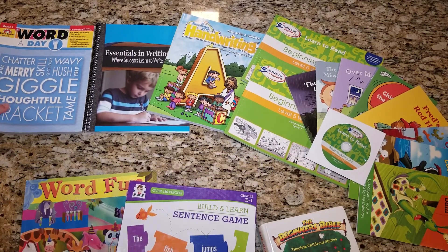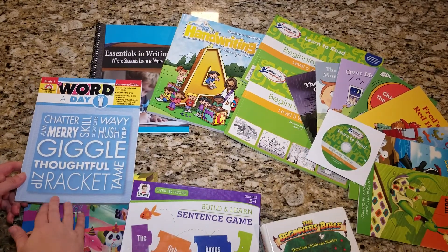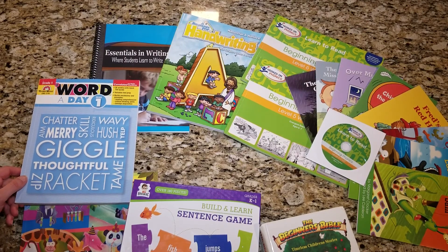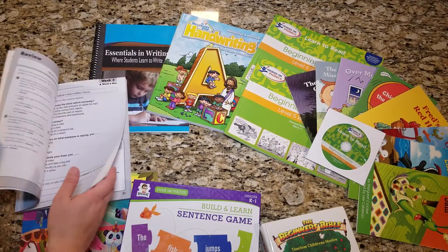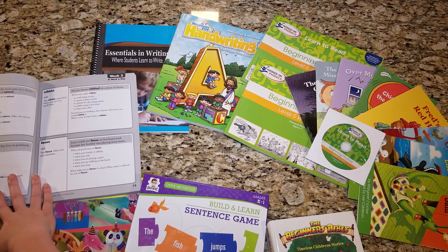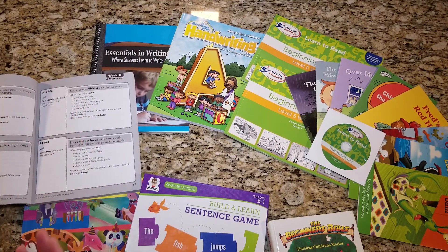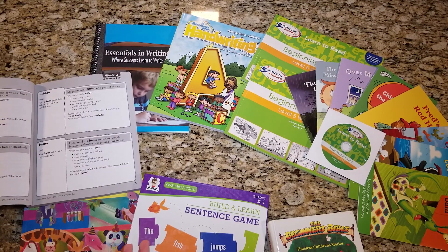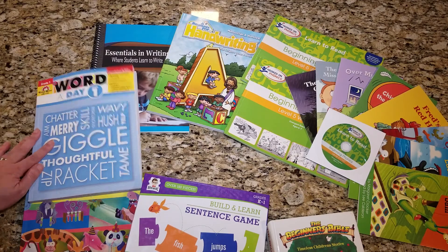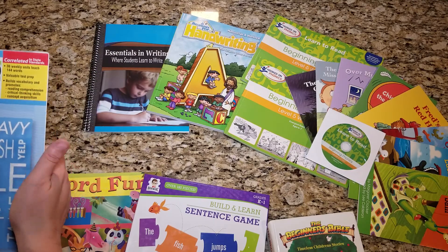This is also kind of an add-on supplement — we're not going to spend a whole lot of time on it, but it's a Word a Day. I wanted her to start to be introduced to the idea of vocabulary, and this does it in a natural, gentle way. Each week there are different words, and if she remembers them great, if not, that's okay. We're just spending five to ten minutes talking about a new word. I found this at a consignment sale for just a buck or two.